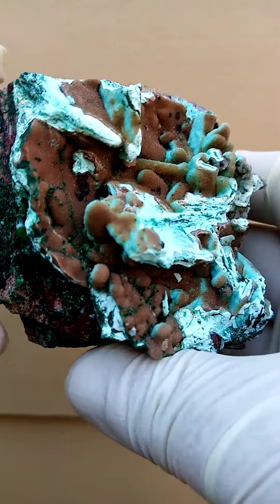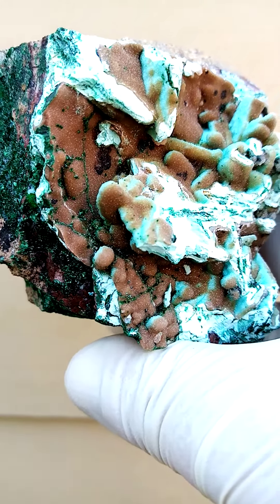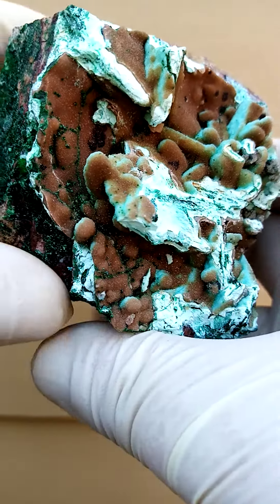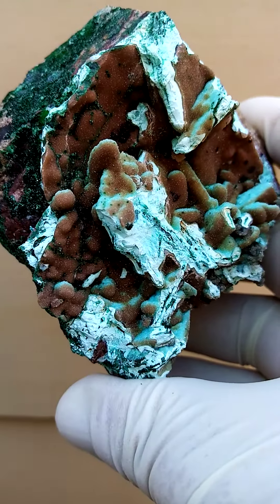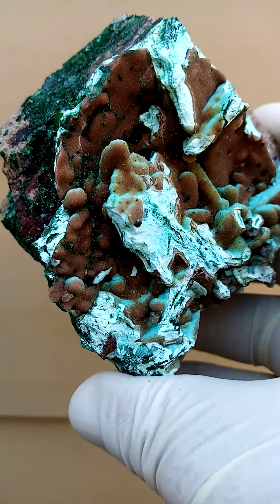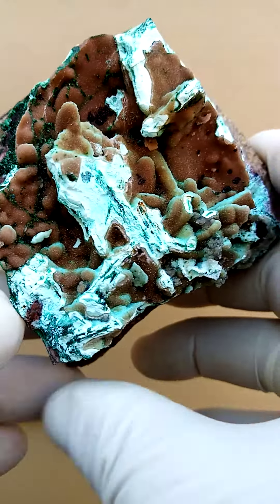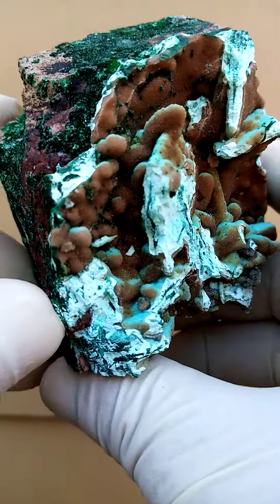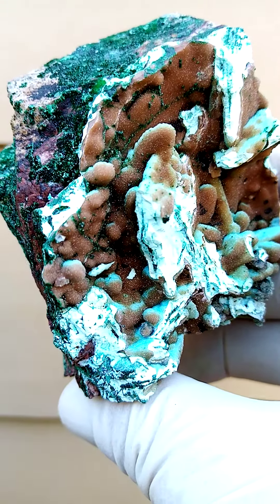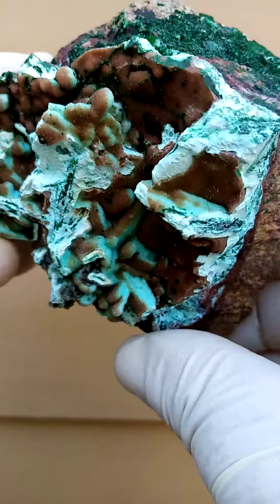The brownishness, in my estimation, would be heterogenite trapped under the drusy quartz. Now these tiny green crystals you see here would most likely be some vesignierite. I suspect, even though vesignierite is a rare mineral for the Katanga, I find that the closest resemblance I can find to any mineral — it's definitely not malachite and also not libethenite.